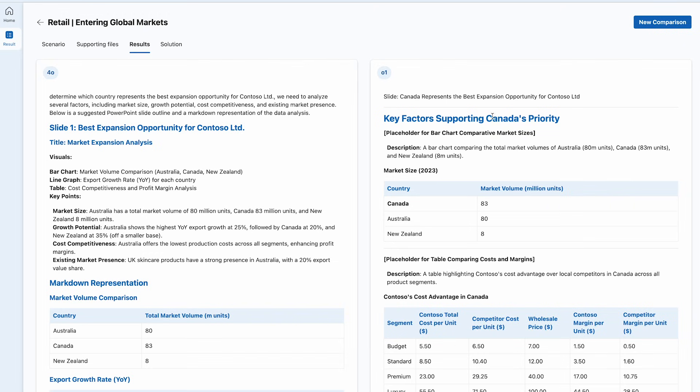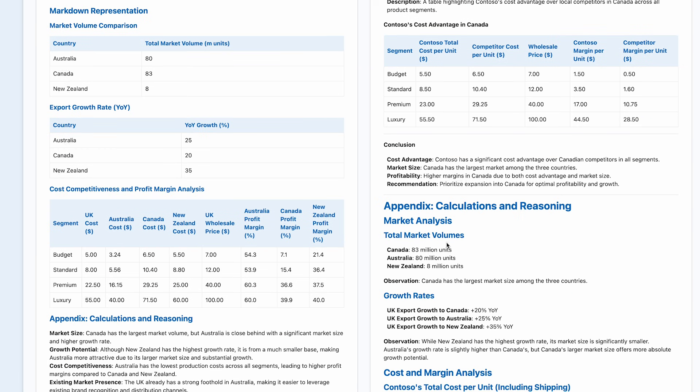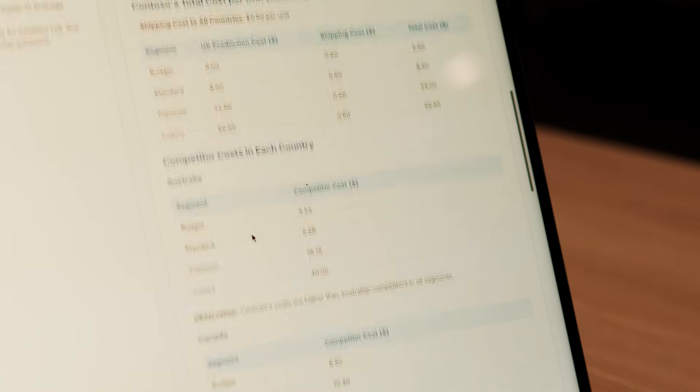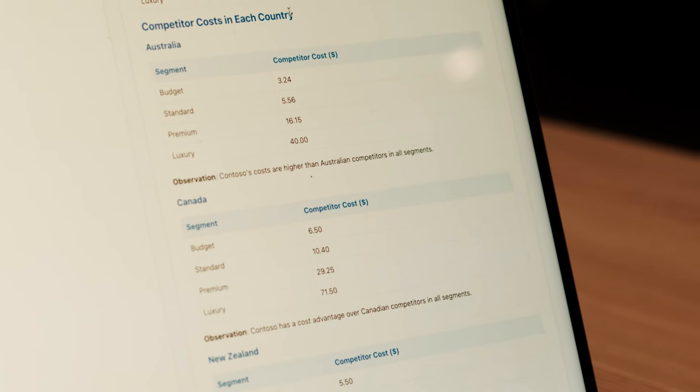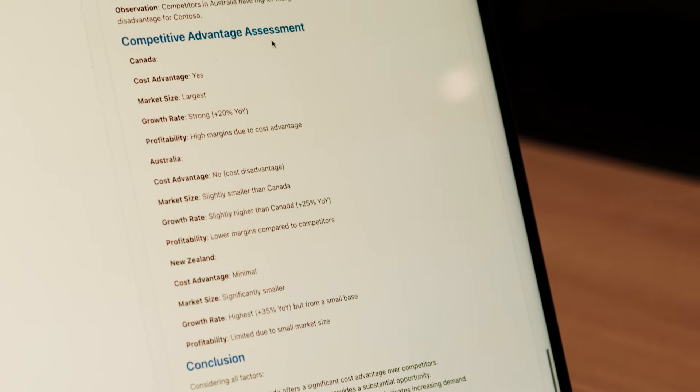Now that we've got the response, you can see that O1 has had to reason over the problem. It had to first explore different data sets, come up with a strategy for solving the problem, calculate the costs, calculate the margin, and compare the different countries to each other before arriving at a set of recommendations. O1 does a fantastic job running through these different reasoning steps.